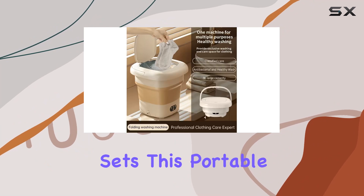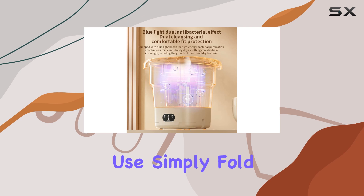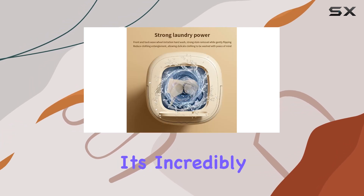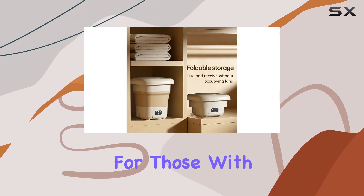But what really sets this portable washing machine apart is its folding design. When not in use, simply fold it up and stash it away in your vanity or suitcase. It's incredibly compact and easy to store, making it the perfect companion for those with limited space.